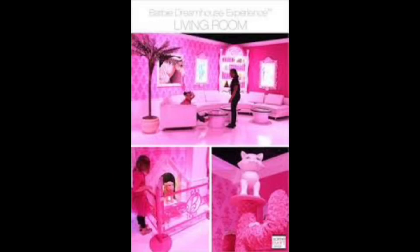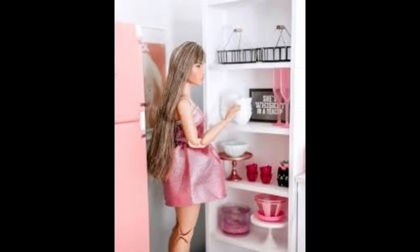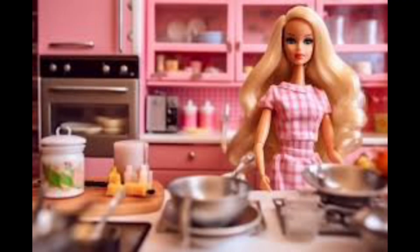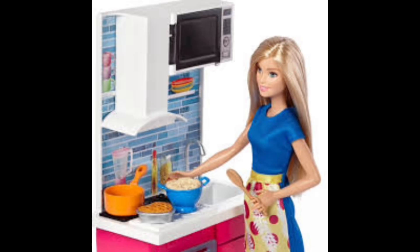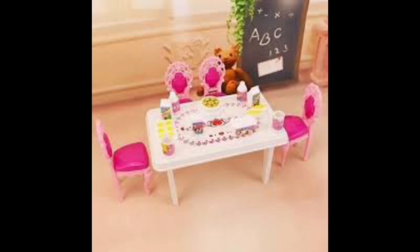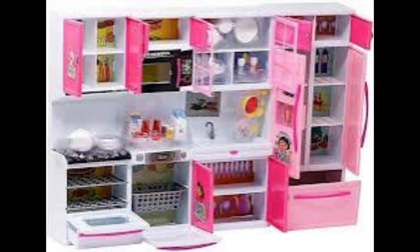Look at the beautiful kitchen. Sleek and modern design with high-gloss cabinets and granite countertops. Top-of-the-line appliances, including a gas stove and stainless steel refrigerator. Large center island, perfect for food preparation and casual dining. Bright and airy with plenty of natural light, and a built-in coffee station for your morning caffeine fix.